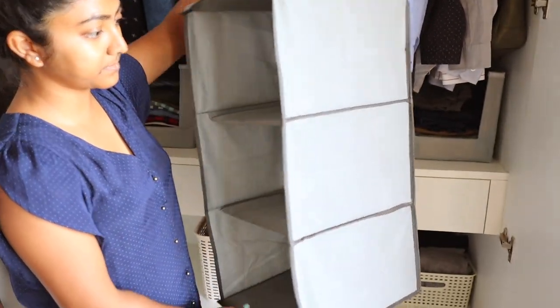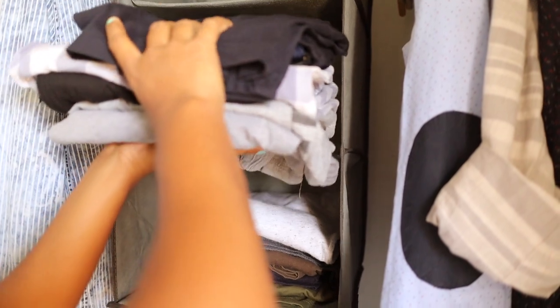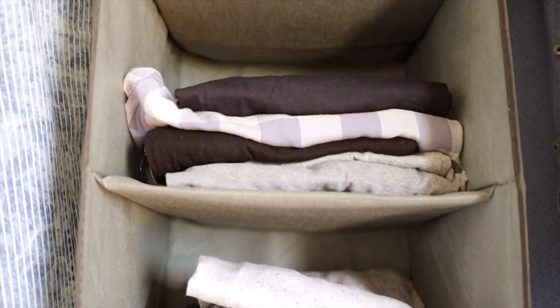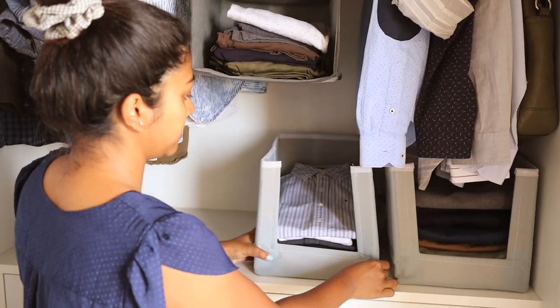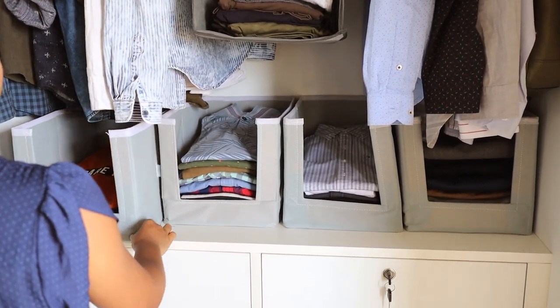This hanging organizer I found on Amazon is perfect for the space of the wardrobe. I'm going to organize his home or regular wear clothes in this one. I intentionally didn't arrange them in baskets since Parth wanted easier access to his home wear which he needs every day. I got four organizers and they fit just right for the shelf of the closet.